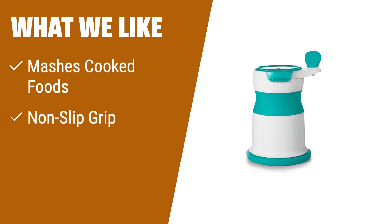What we like: If you have a younger baby and need a low-tech, low-price baby food mill that can easily mash cooked foods into puree, you should consider this one. It has a non-slip grip, base, and turning handle for ease of use.